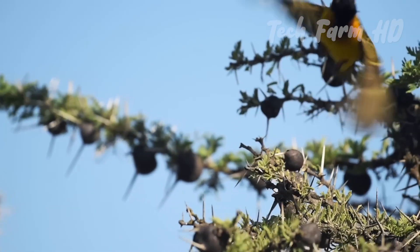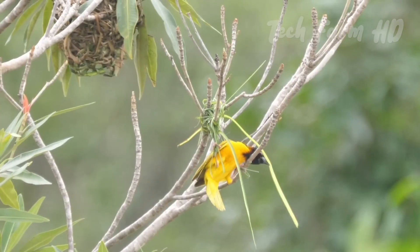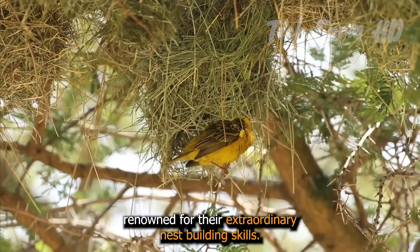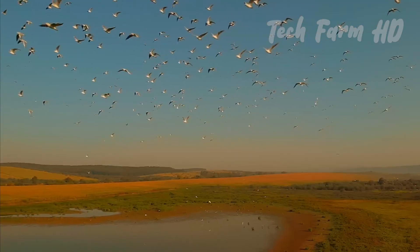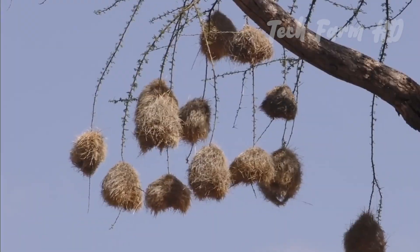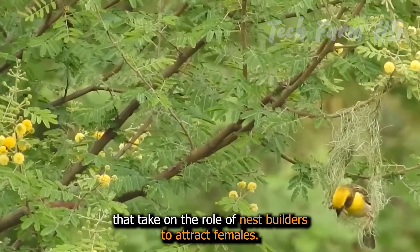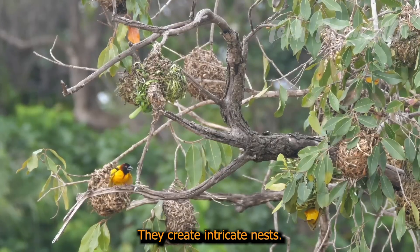Weaver birds. One specific species of bird is famous for creating extraordinary nests, and those are weaver birds. Weaver birds are small avian related to finches, renowned for their extraordinary nest-building skills. There are an astounding 57 species of weavers, each with its unique style. Despite the variety, all weaver nests are mind-blowing feats of avian engineering. Typically, it's the male weaver birds that take on the role of nest builders to attract females, starting with a single strand of plant fiber to create intricate nests.